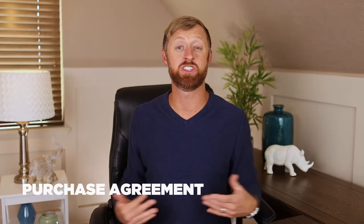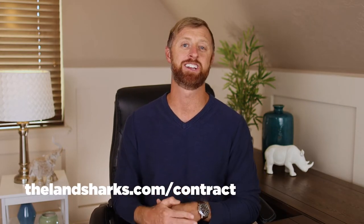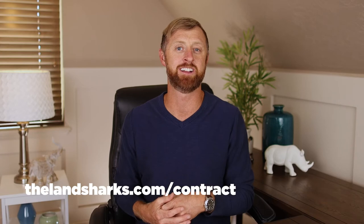Once you've communicated with the seller, you've used the script and the postcard got them to call you — now you've got to get this on a purchase agreement. I call it a purchase agreement rather than a contract because no one wants to hear that word. It's an agreement between you and the seller. I'm giving you a free purchase agreement template at thelandsharks.com/contract.